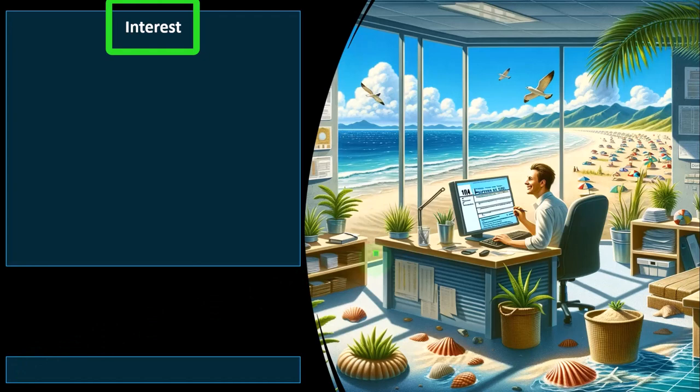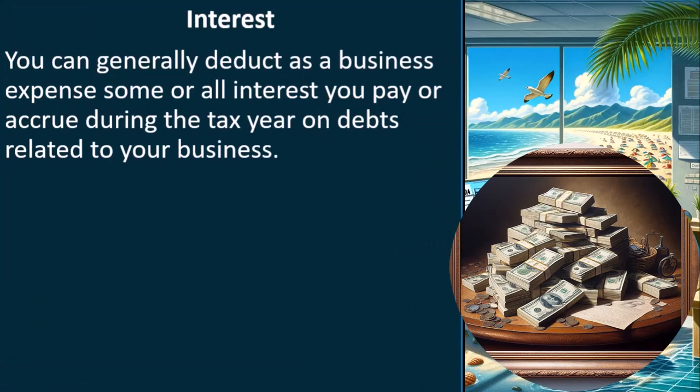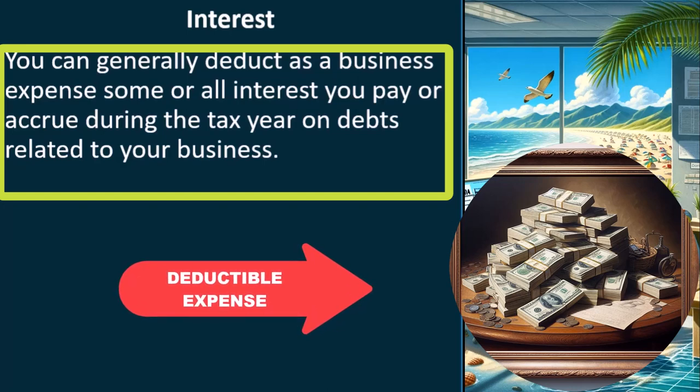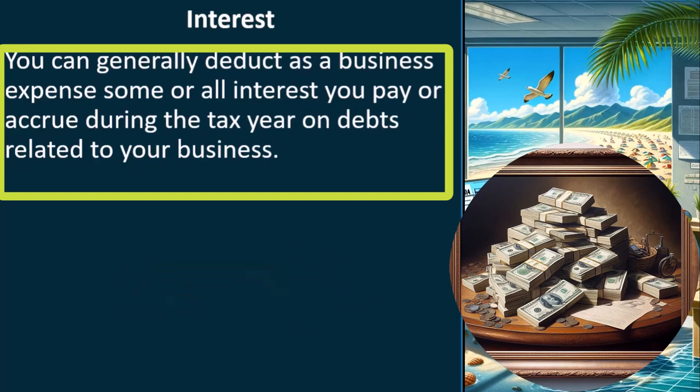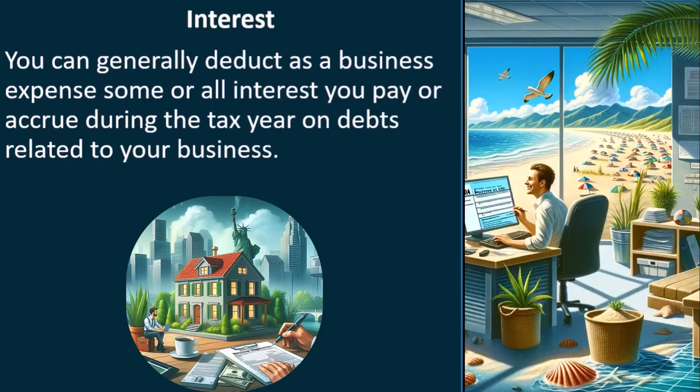So now we're looking at interest. You can generally deduct as a business expense some or all interest you pay or accrue during the tax year on debts related to your business. Interest can be compared to rent — rent for the purchasing power of money. In other words, if we purchased an office building, you would expect the rent payments we pay for the business done in that building to be a deductible expense. However, if we rented an apartment or house that we're living in, the rent related to that would be non-deductible because it's personal versus a business situation.